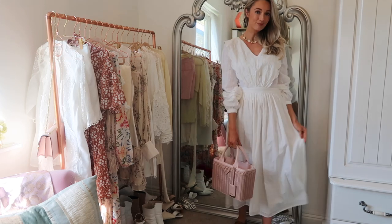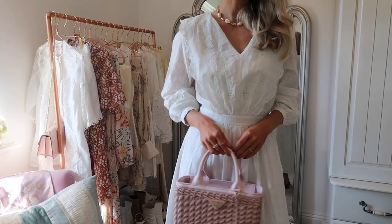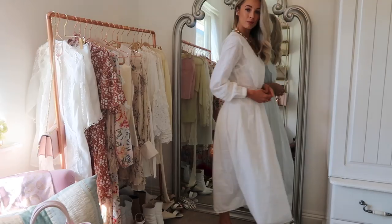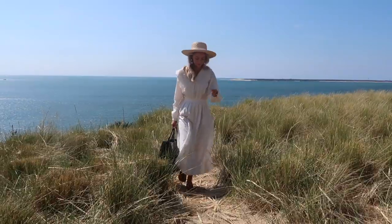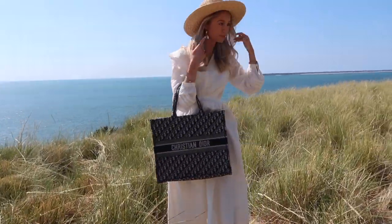Another huge H&M favourite is the striped jumpsuit — I wore it loads in France on beach days. It's got little pockets, a bow at the waist, and buttons to adjust the straps. The design is very Free People-esque but it was £34–£39.99 from H&M. My white H&M dress with the Victorian-style ruffle on the bodice has also been a huge favourite — under £40, made so beautifully, and people are shocked when I say it's from H&M. I cannot wait for the Jean-Baptiste Diwali collaboration either — stunning and so up my street.